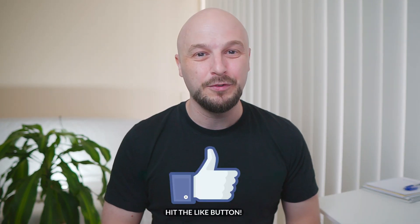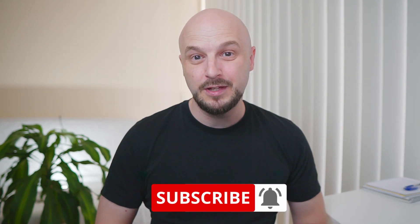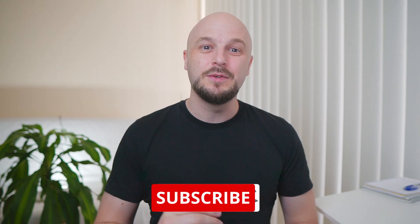Thank you very much for watching. Make sure you hit the like button if you haven't already and if you got some value out of this video. Also make sure you're subscribed if you're not subscribed to the channel. Until next time, whatever it is you're wanting to improve in your life — get it started, get it done. I'll see you in the next one. Cheers.